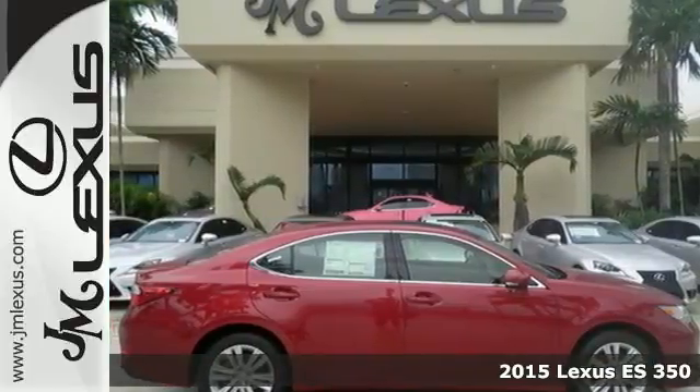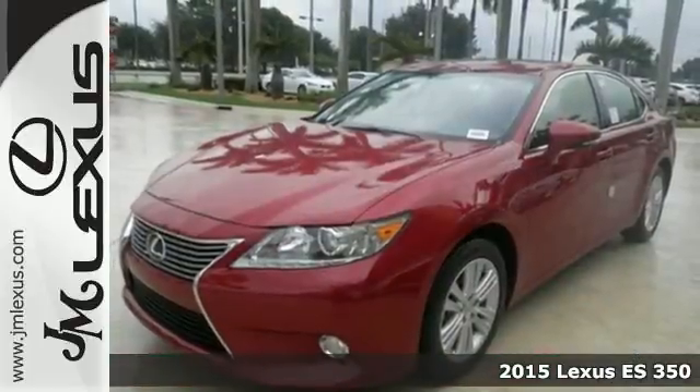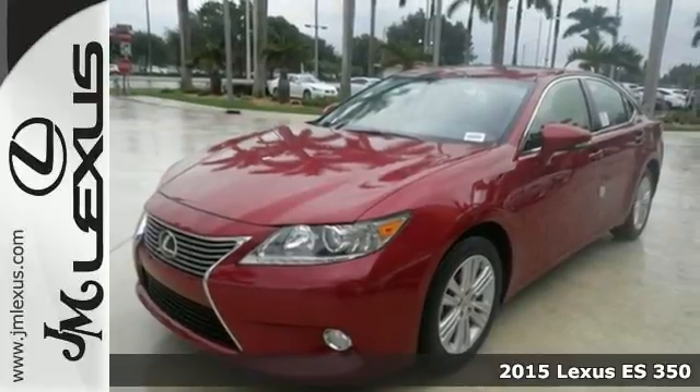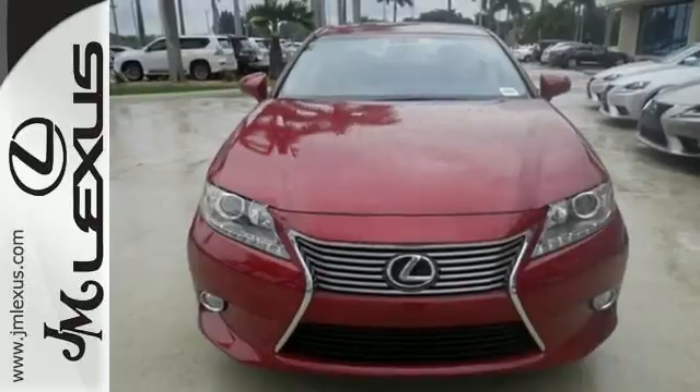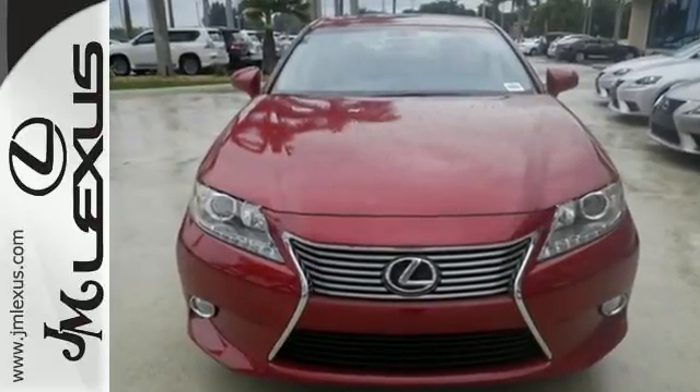Here's a 2015 Lexus ES350. Being noticed in this attractive and powerful sedan, the 3.5-liter V6 engine works with vehicle stability and traction control for a smooth and impressive drive.